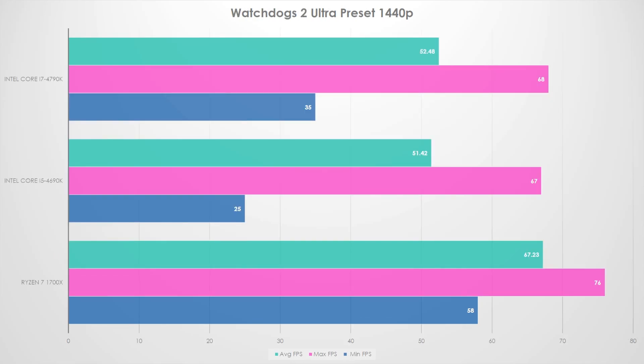Watch Dogs 2 — this was interesting. The Devil's Canyon chips fell behind. They had a much wider range of FPS from minimum to maximum, and the average FPS was heavily behind — we're talking 20% behind, even on the 4790K. My experience with the 1700X was a lot better across the board there.